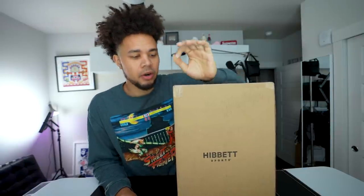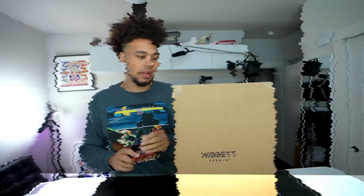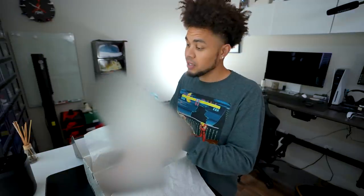Shout out to Hibbett for getting these to me a tad early, just in time for the release. Wow, I like these. This is definitely a cop.